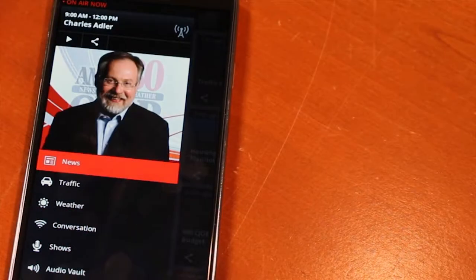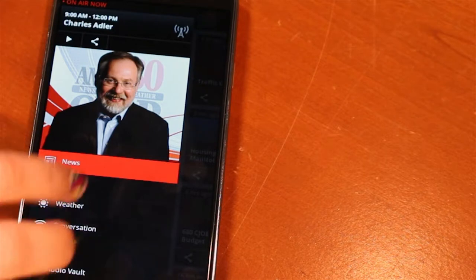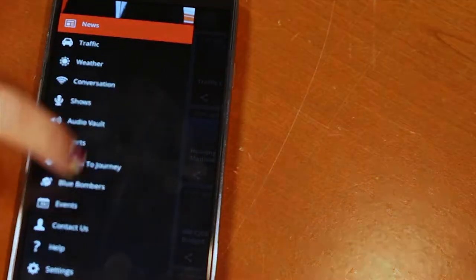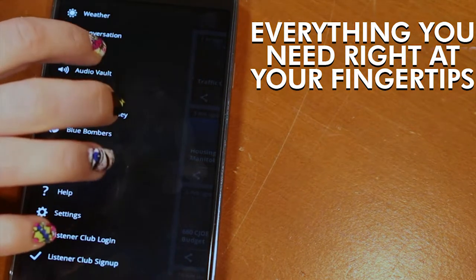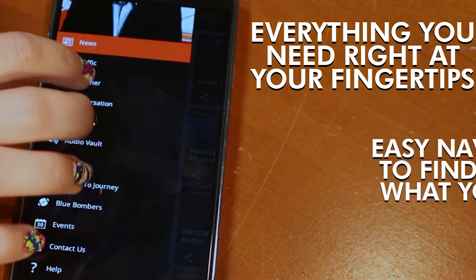680 CJOB's app has a lot of tasty features on its menu button, just like going online right to cjob.com. If you use our app, you can check anything out with the menu button — you can go to news, traffic, weather, conversation, shows, and you can listen to the shows. This is 680 CJOB's menu; it shows everything that you find on our website — a lot of tasty treats, right from the shows to conversation.